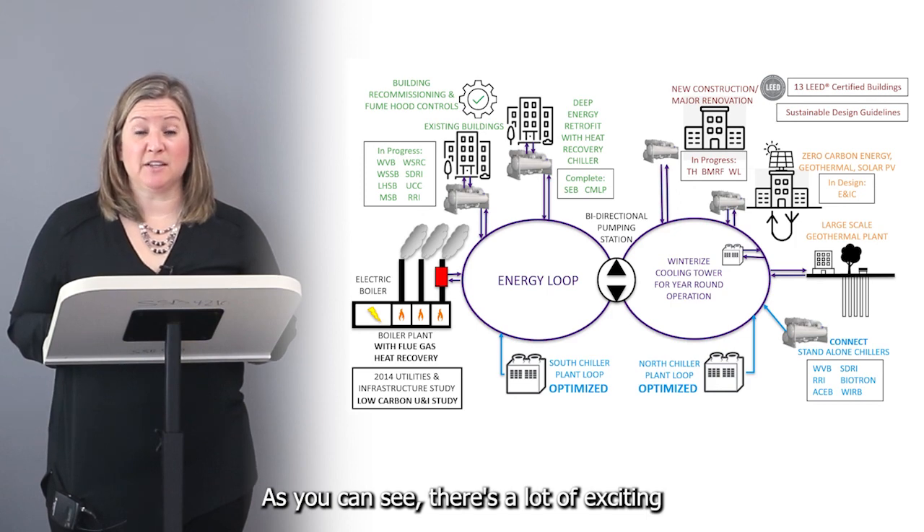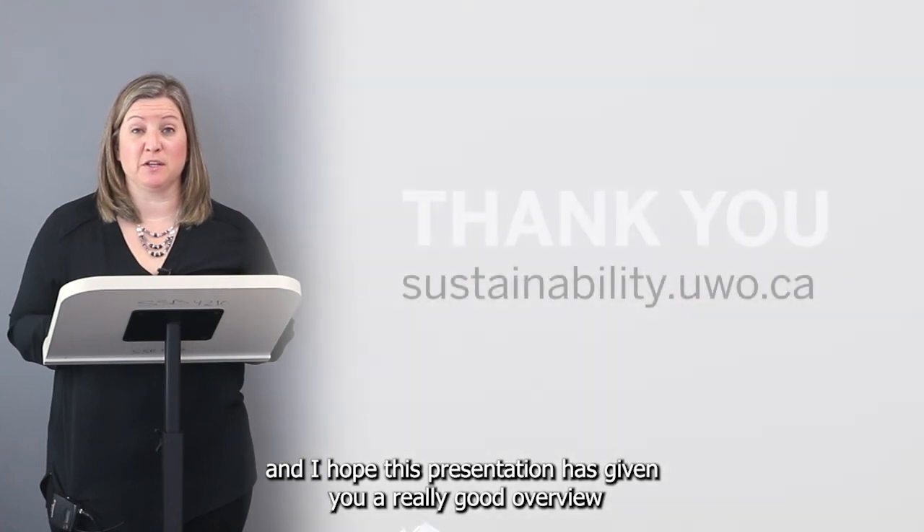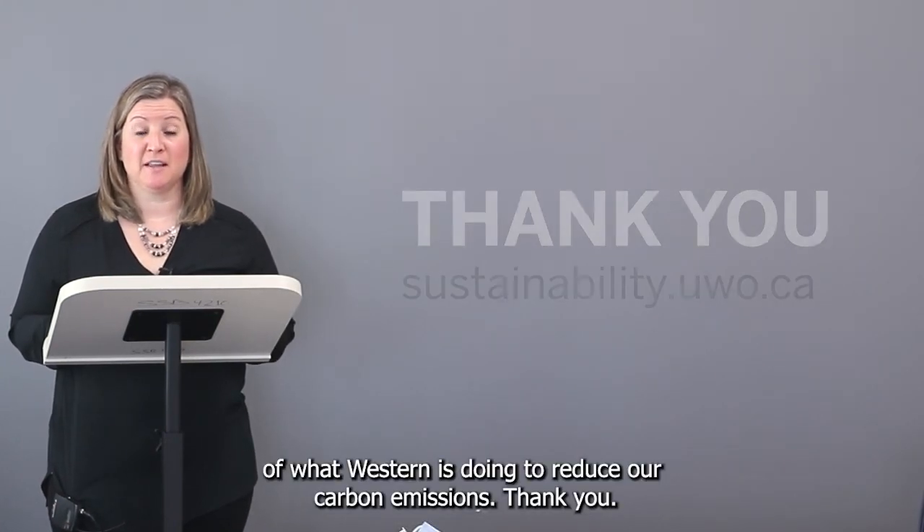As you can see, there are a lot of exciting carbon initiatives underway, and I hope this presentation has given you a really good overview of what Western is doing to reduce our carbon emissions. Thank you.